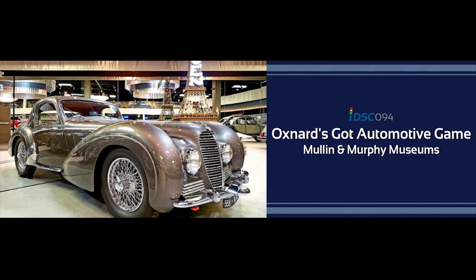The Mullen Automotive Museum in Oxnard is my favorite car museum in Southern California, and it is absolutely gorgeous. The whole place is a work of art — the cars are a work of art. Pretty much all French automobiles — over 90%, maybe even 95%. And all of them are Concours d'Élégance level caliber cars. What I love about this museum is that the cars are really spread out, so you can really enjoy them.